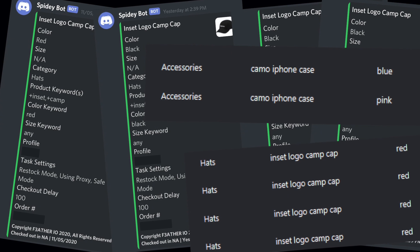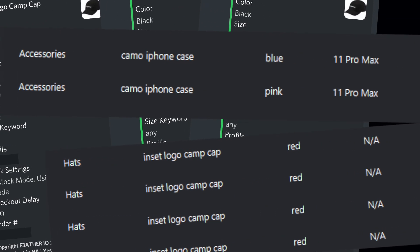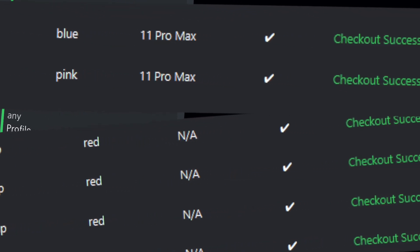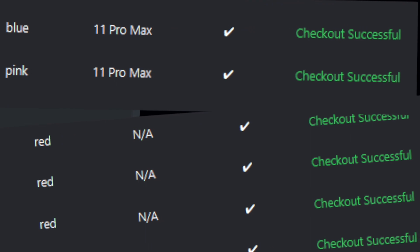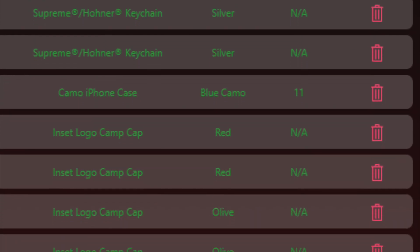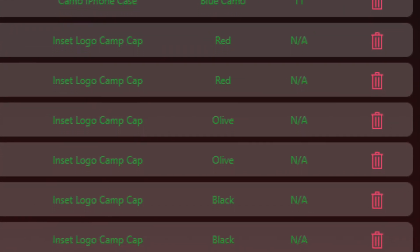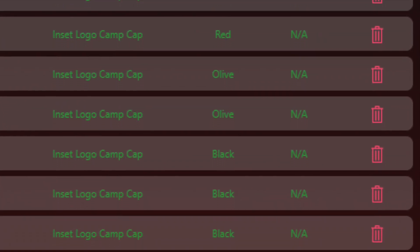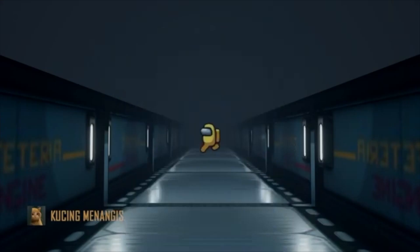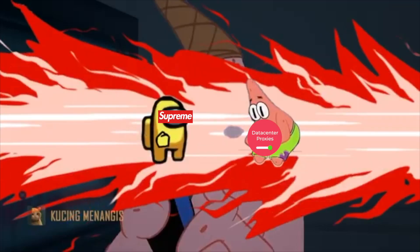After restock I was cooking a lot because I fixed F3 — what I did was redownload the bot and it worked perfectly after that. I also got more orders from my buyer so I was able to run more tasks. My datacenter proxies worked well after restock, but not for the initial drop, so I'm assuming they were banning DC proxies on the initial drop.